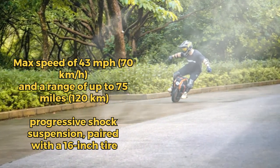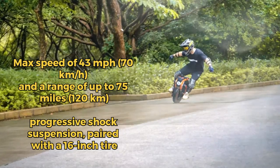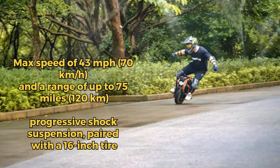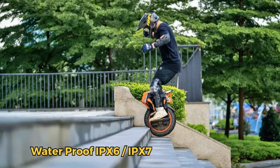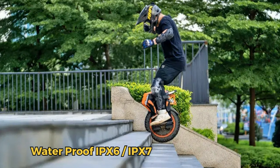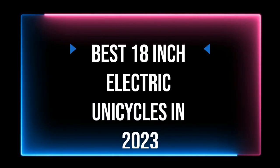On one charge, it covers 74 miles. Ride smoothly on its 18-inch tire, cushioned by the 3.34-inch suspension. Weatherproof with IPX6 and IPX7. The V14 Adventure, redefining mobility. Best 18-inch electric unicycles in 2023.